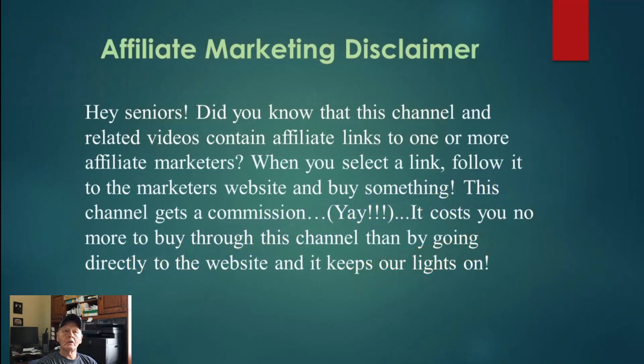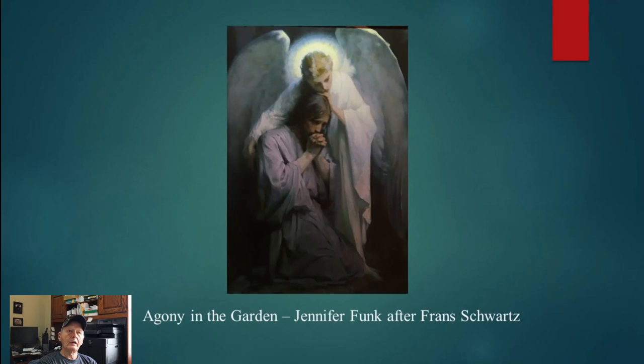We've got our affiliate marketing disclaimer here. This is a picture entitled 'Agony in the Garden' by Franz Schwartz — this is a reproduction painted by my sister Jennifer Funk. Jennifer became quite a good artist, and if you compare this to the original it looks very good. This is not the original; this is Jennifer's painting, but you can become a very good painter if you do it over the years.